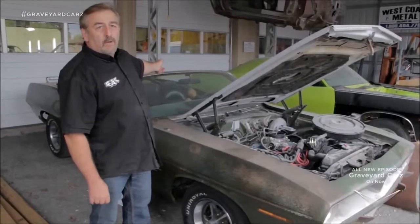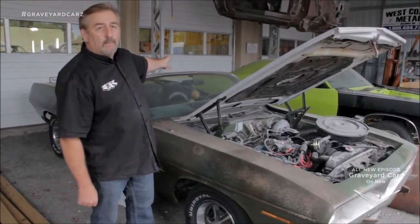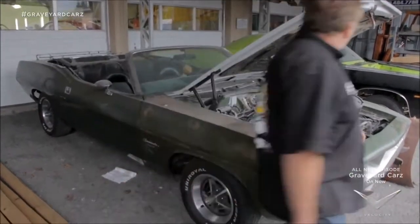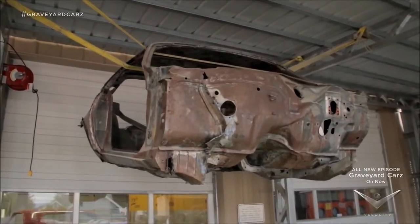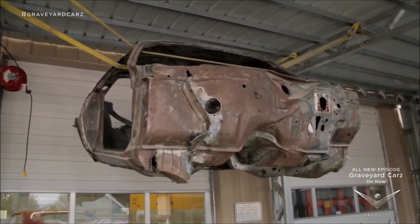This is our 1970 Barracuda that belongs to the Cooks. It's a factory convertible top three two-barrel car. Hanging from the rafters, we've got our 71 Cuda, 446 barrel, four-speed, 354 Dana, Tor Red, shaker hood car, one of 108 made.